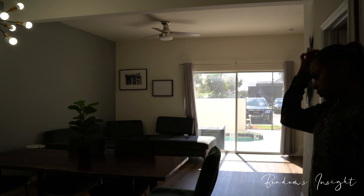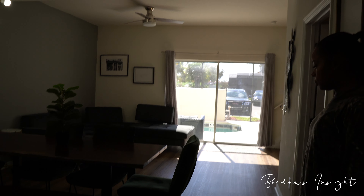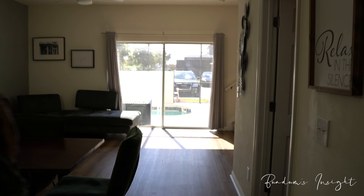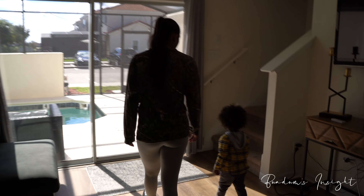So this is the downstairs of our Airbnb property. It's a nice property — like Zayna said, there are a lot of things we'd like to change. We'll show you the back so you can see the pool and the back patio.